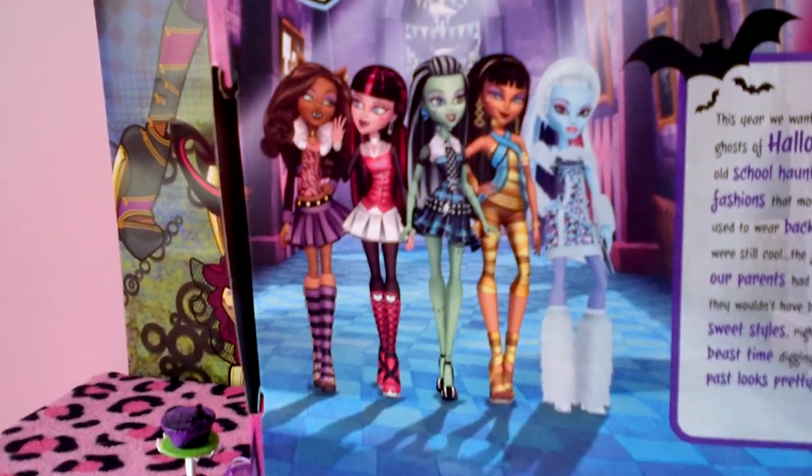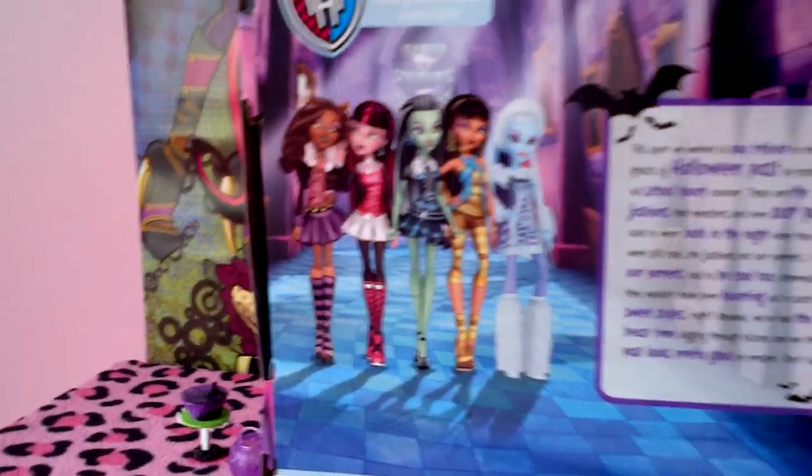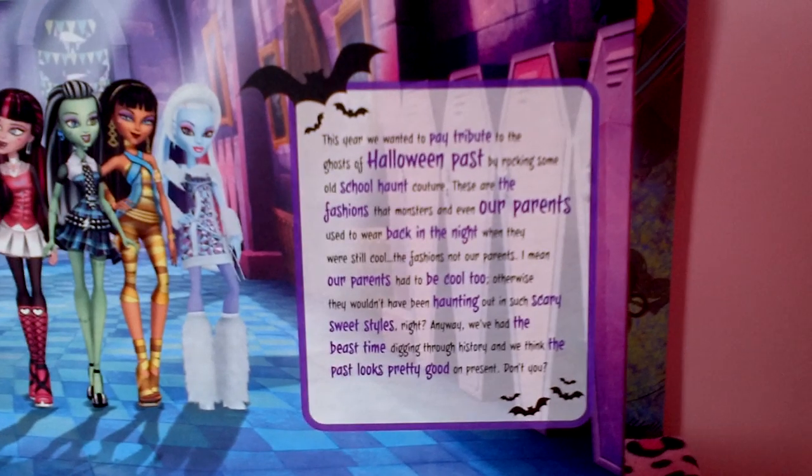And there are the ghouls: Claudine, Draculaura, Frankie, Cleo, and Abby. And here is a little paragraph — I'll read it for you.